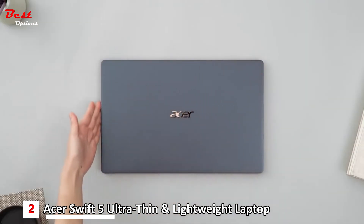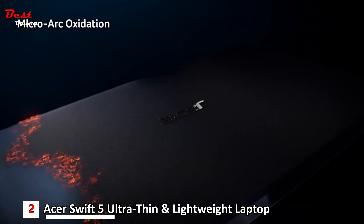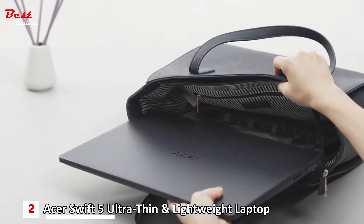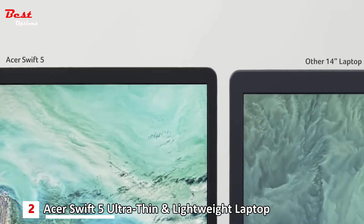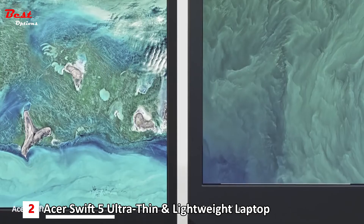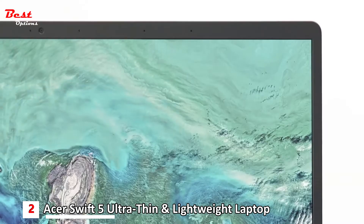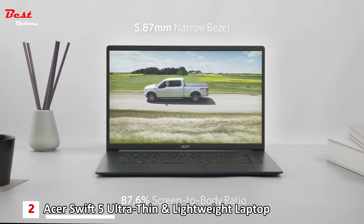Micro-arc oxidation creates a durable finish. There's no need to worry that this lightweight device can't handle the challenges of daily life — just slide it into your bag and go. With the 15.6-inch Full HD IPS display and a 5.87 mm bezel, you get more screen space in a smaller chassis. Its screen-to-body ratio is 87.6%.